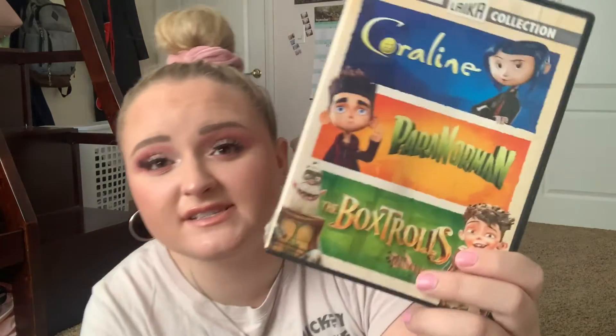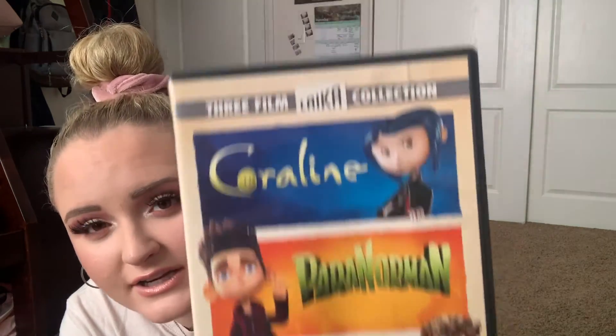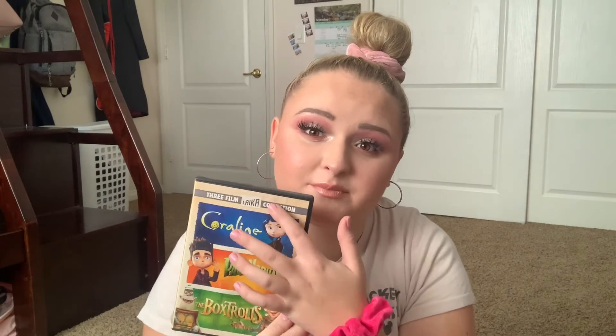I also have this one which sadly I lost the DVD to — I'm so sad about this. I really don't know where it went, but it did have Coraline, Paranorman, and The Boxtrolls. This is just a Laika stop-motion film collection. I'm so sad that I lost the DVD — hopefully one day it'll turn up, probably not, but I love these three films.